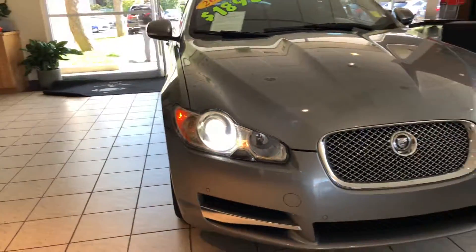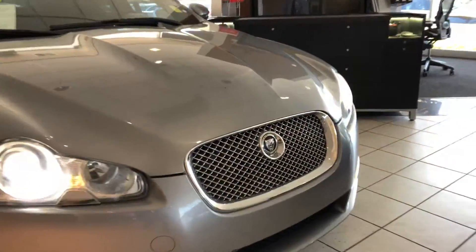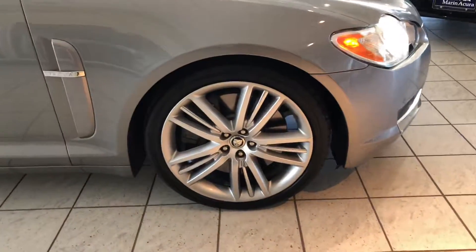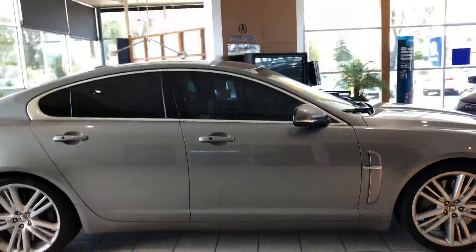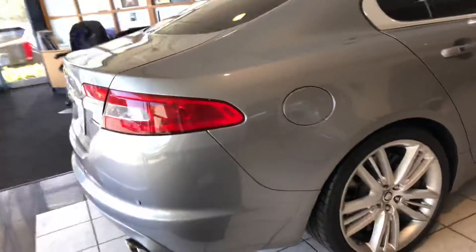Starting with its automatic Xenon headlights and parking sensors to aid you. Check out that mesh chrome grille. Here you've got premium alloy wheels which look fantastic and they're in great shape as well. The vehicle does feature keyless entry, exit, and privacy windows. This is definitely a very sleek and luxurious car — it's a unique offering from Jaguar.